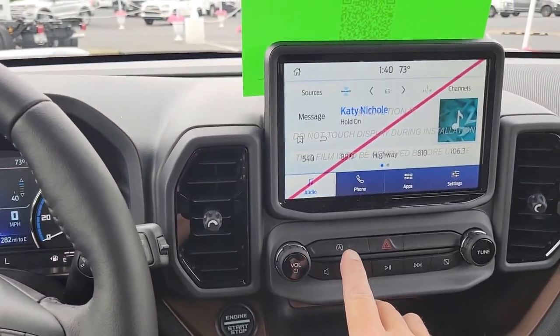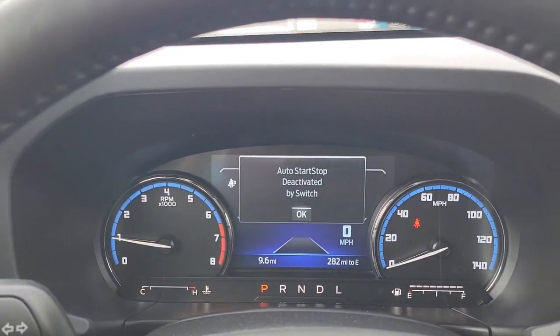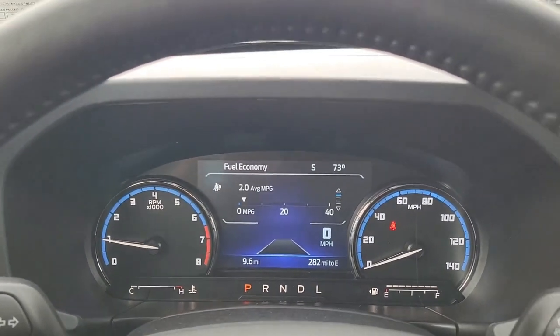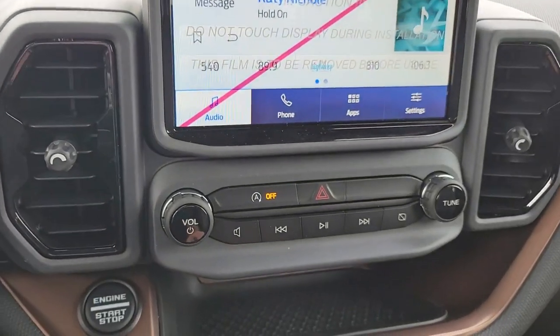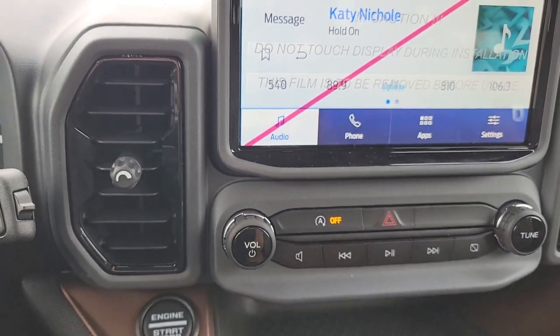The override button is located right here. Once you press it, it will light up on the dash telling you auto start-stop has been deactivated. However, every time you start the vehicle you must push that button, and it will come on as a light just like that. Thank you for watching.